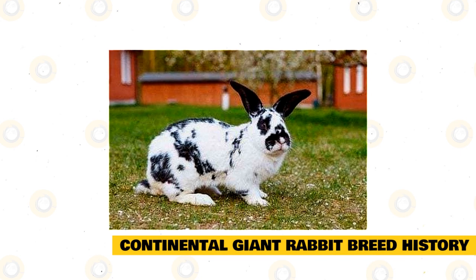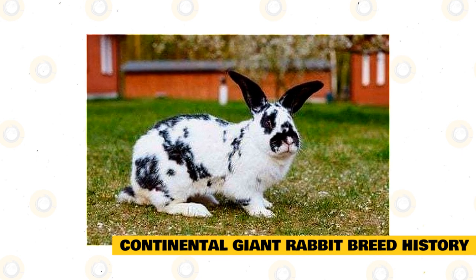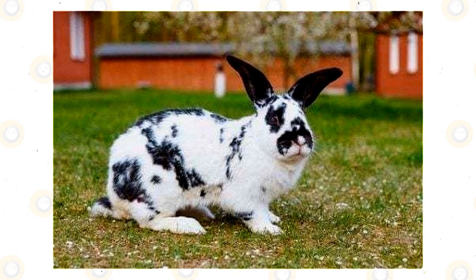There are actually two varieties of the Continental Giant Rabbit: the White Continental and the Colored Continental. Although the breed is recognized by the British Rabbit Council, it is not recognized by the American Rabbit Breeders Association.